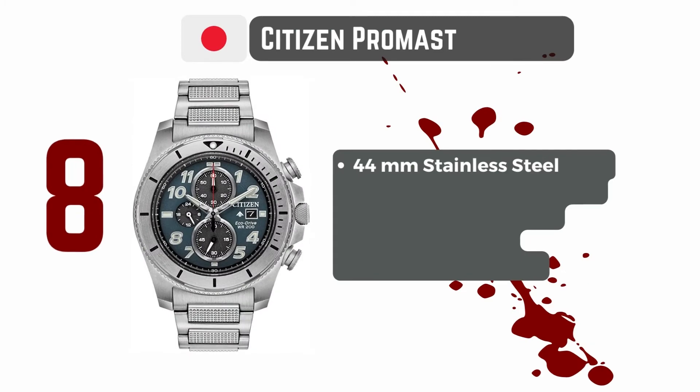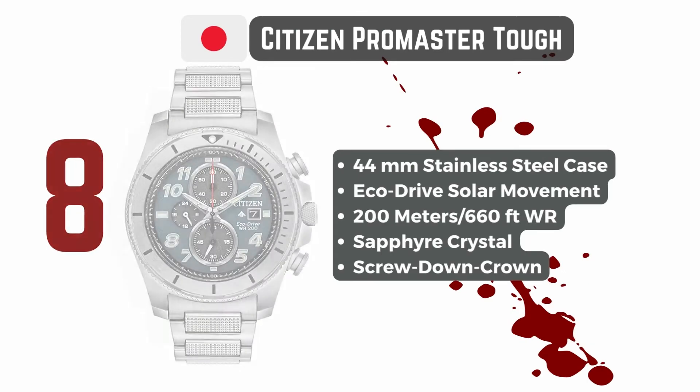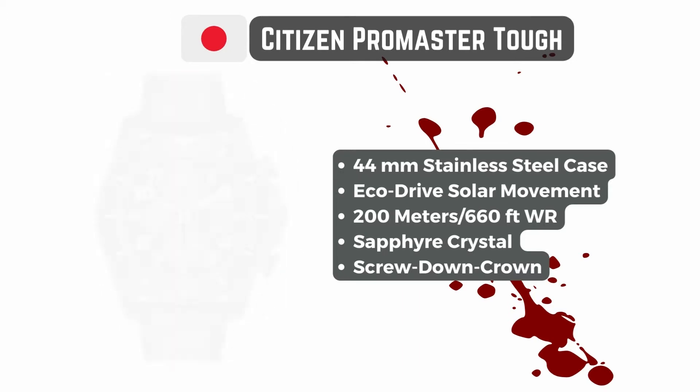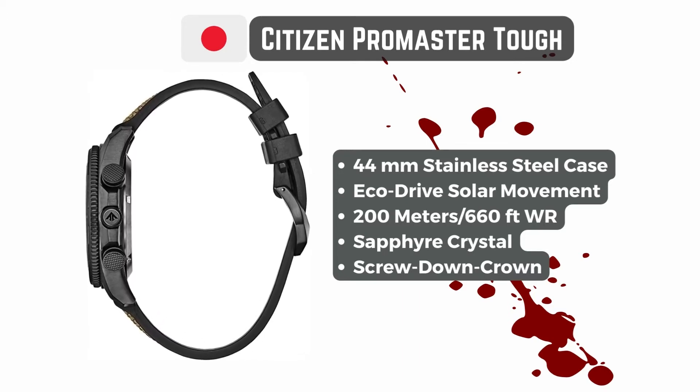You'll also need watch straps made of canvas or rubber, or stainless steel bracelets. Forget about any leather straps — those will not withstand the constant blood splashing and crawling through draining pipes.